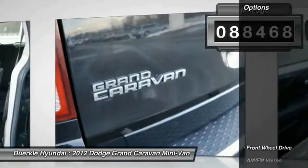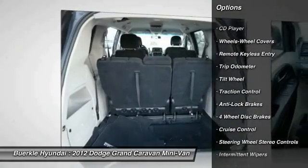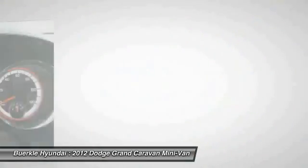Here are some of this vehicle's great options: quad seating, traction control, anti-lock brakes, third row seat, air conditioning, power steering, cruise control, rear defrost, climate control, multi-zone, center armrest.